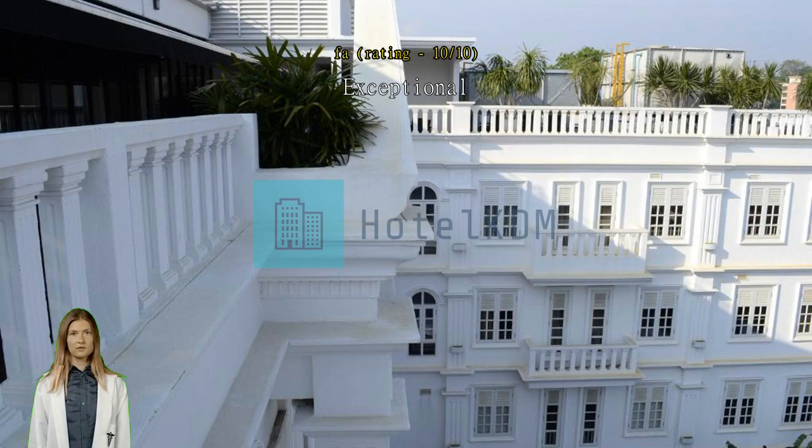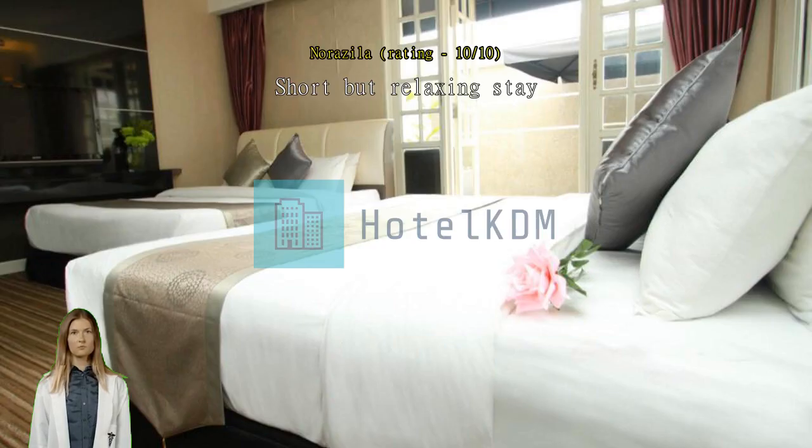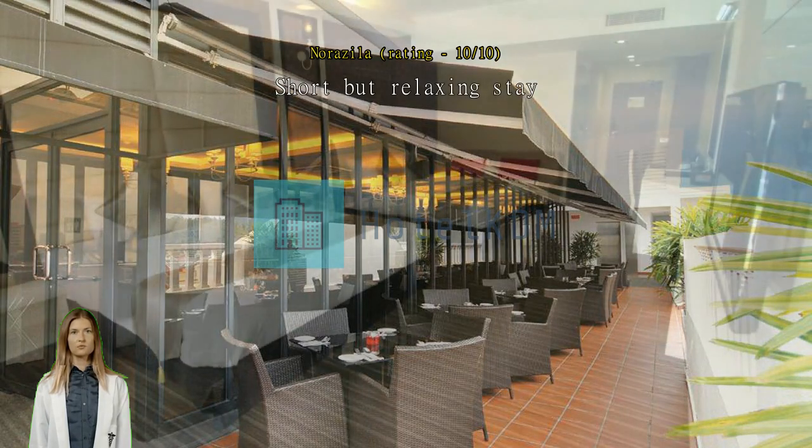Exceptional — staff are friendly and helpful. Short but relaxing stay. One of the rare hotels that has rooms for adult children. Our whole family of six stayed there together, which has become a luxury since two of them are above 13.